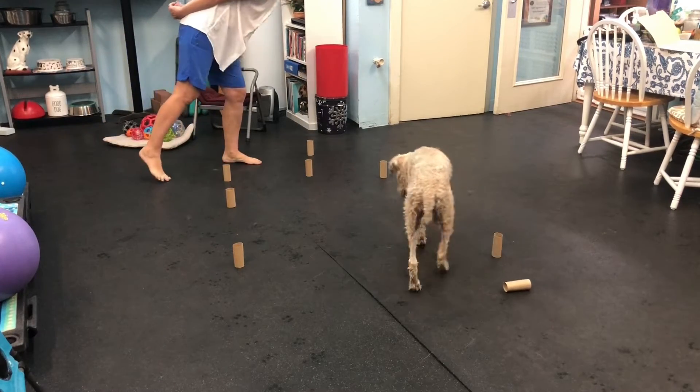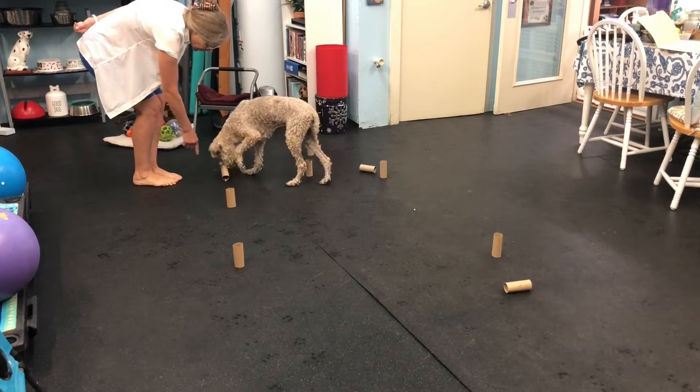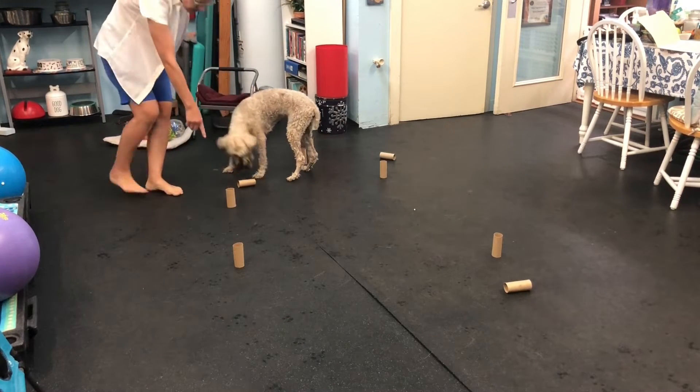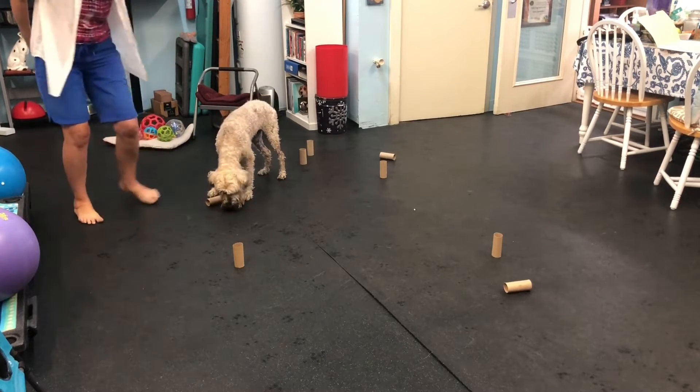Okay, all these are full, right? Yeah. You guys see what's underneath? There you go. There you go. Did you see what's under this one? Did you see what's under that one? Yes, good boy.